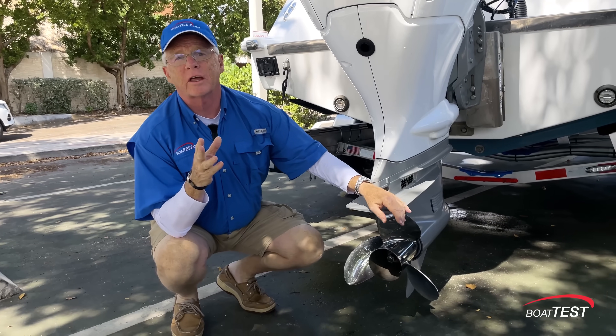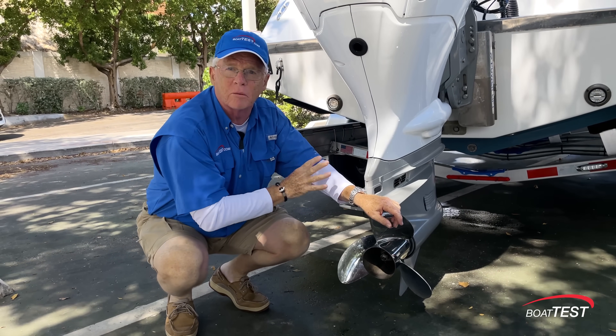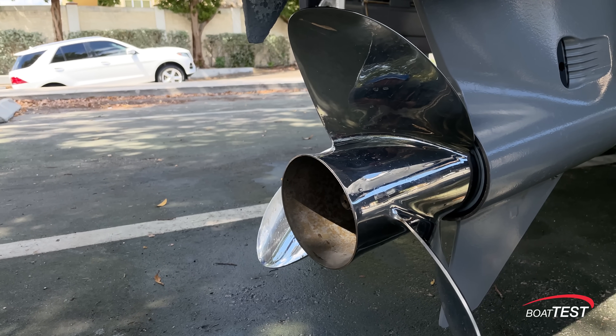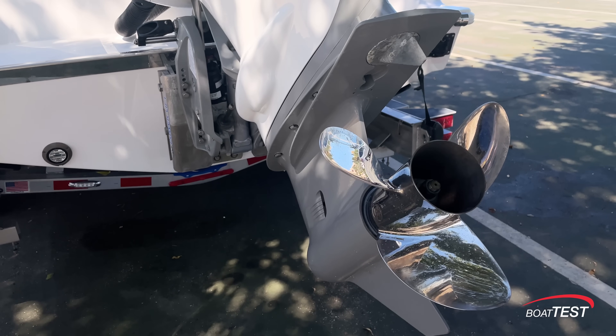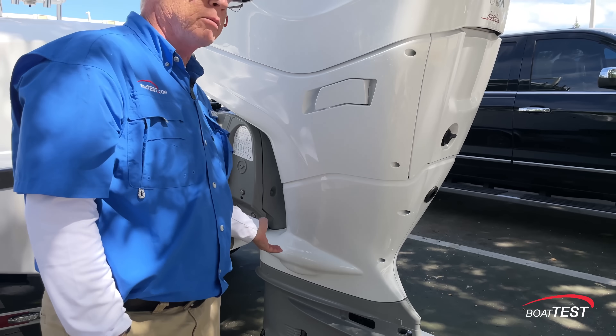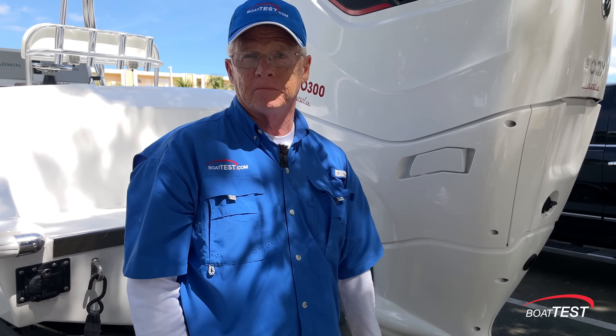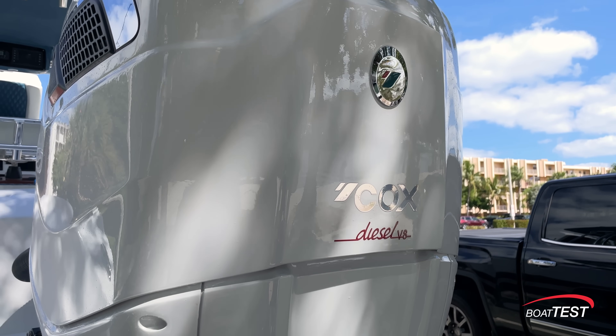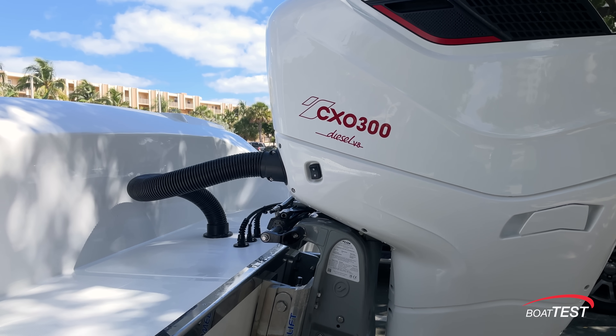Another way to look at that torque aspect is because we have such beefy internal components to handle all of that torque, we can also put beefier props on here. We can go up to a 16-inch prop and a 28-inch pitch. This is also available in 25, 30, and 35-inch shaft lengths. So how much power are we talking about, and what kind of power is more important — horsepower or torque? And what exactly is torque anyway?